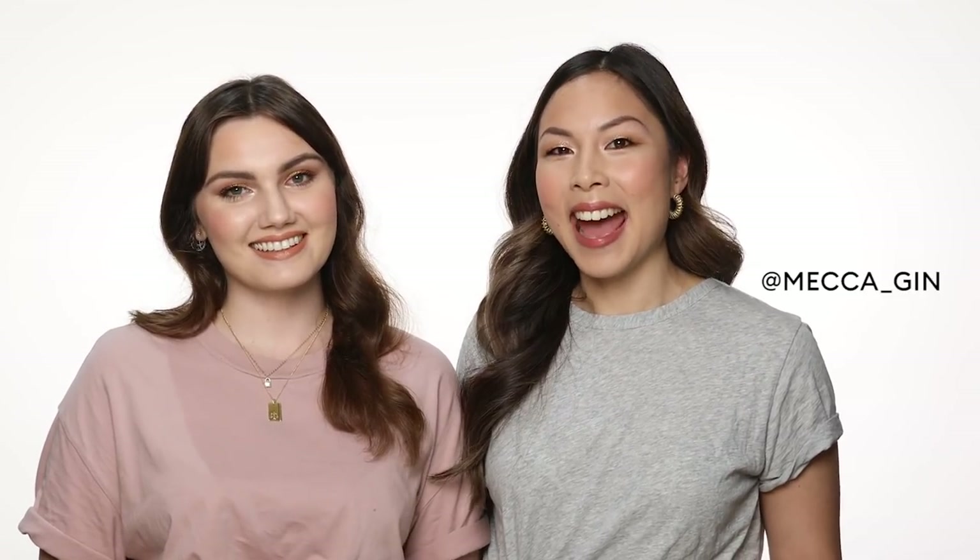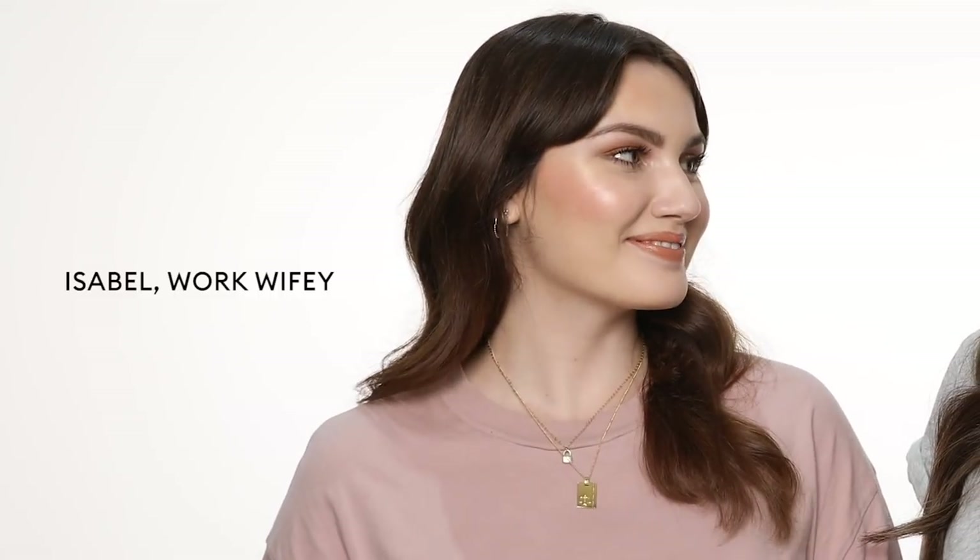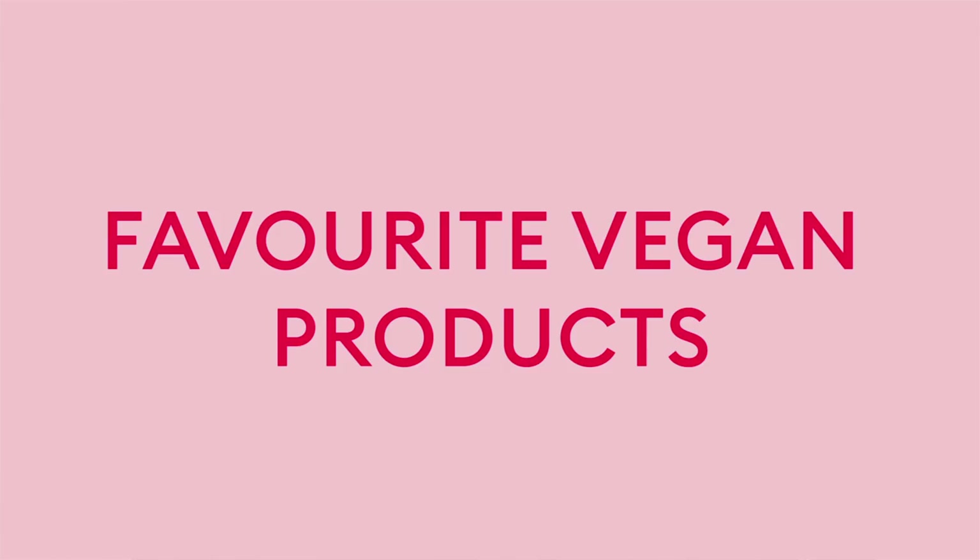Hey beauty junkies, it's Jean and today I have my work wifey with me, Isabel. We work together in the digital team and she is the resident vegan at Mecca HQ, and today she's going to show us through some of her favourite vegan products.